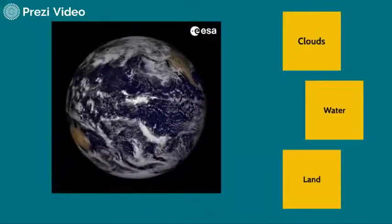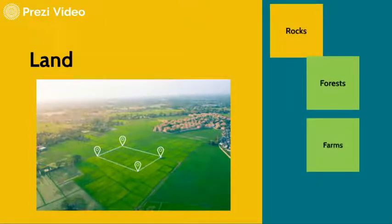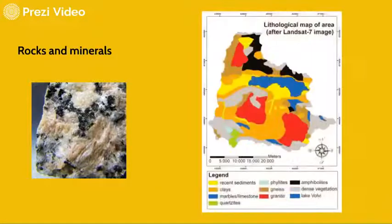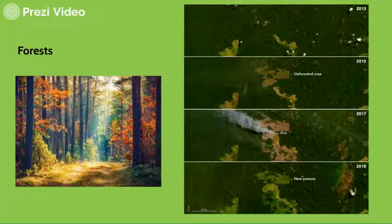Land applications include mineralogy, forestry, farming, and also urban sciences. Rocks and other minerals can be viewed, and from a series of aerial photographs, lithological maps of areas can be created. Forests are the lungs of the Earth, but deforestation is a problem — not only because we cut down trees, but also because fires destroy them.